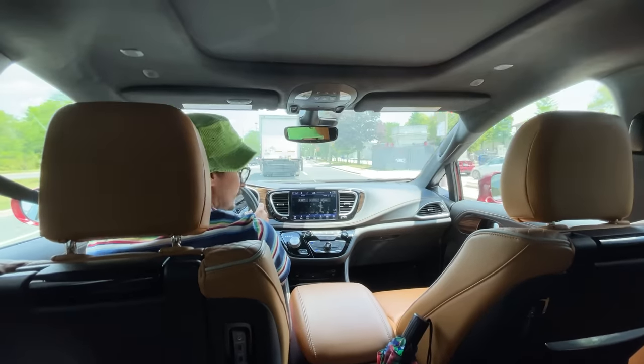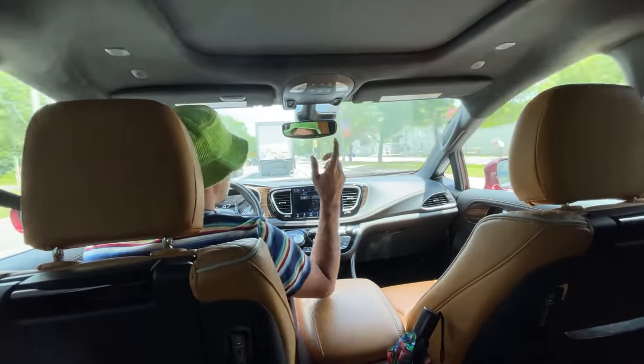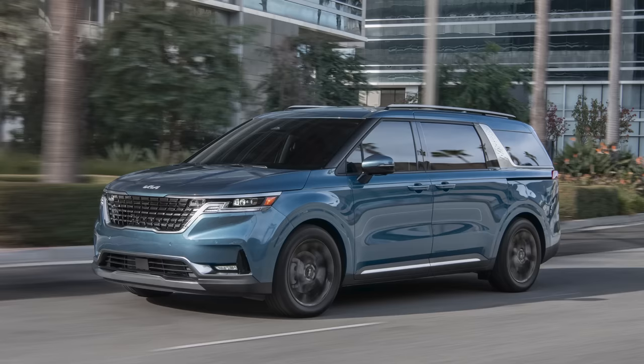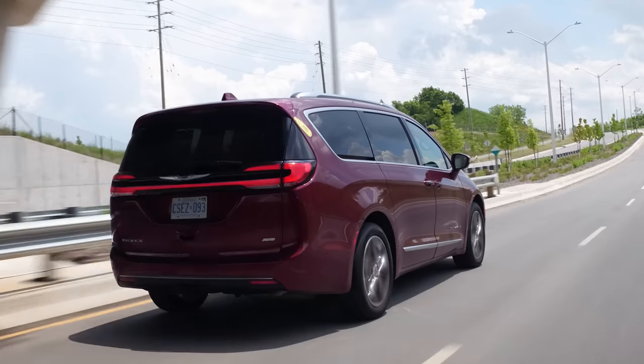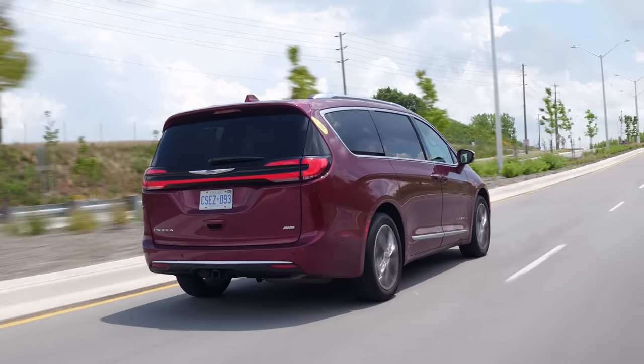Overall, how was your time in this minivan? Ten out of ten. I am definitely going to embrace minivan life when it comes time to buy my own family car. We're actually going to do a couple more minivans in the future — we're going to do the Kia Carnival, which is very hotly anticipated, and the new Sienna, which looks super awesome and is only available as a hybrid. This compared to all my SUV long-term testers — minivan, hands down. I just love it.